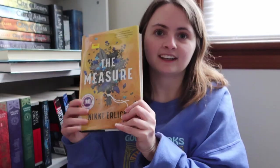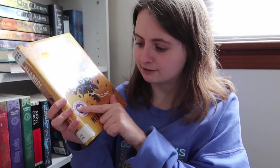Next we have The Measure. I've seen this one quite a bit lately and I'm excited to see what I think. It says it's part of the Read with Jenna book club, so that should be interesting. I've been seeing this one a lot lately, so I had to pick it up when I saw it.